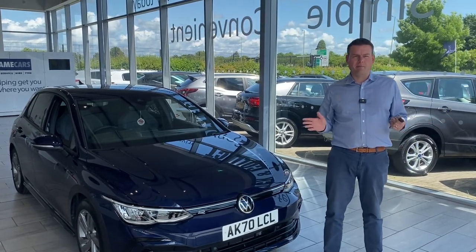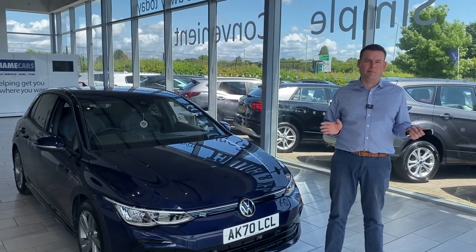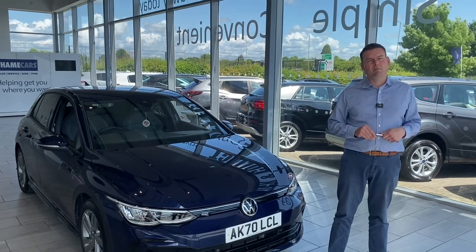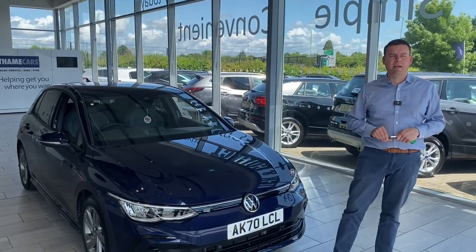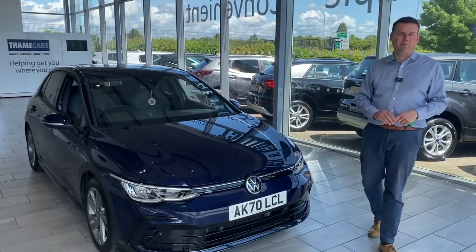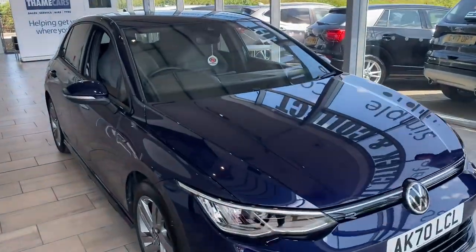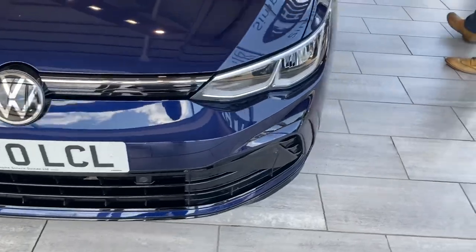We have a great finance offering from Black Horse, so you can set up your finance online on our website and have it all in place for when you come and collect your new car. And even better, if you're within a 50-mile radius of Tame, we'll deliver your new car to you absolutely free of charge.